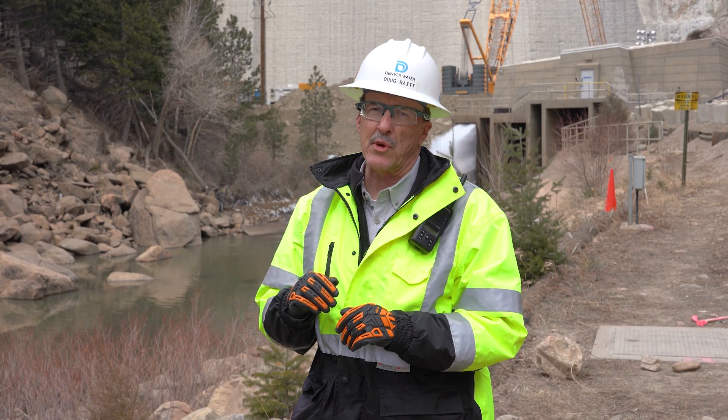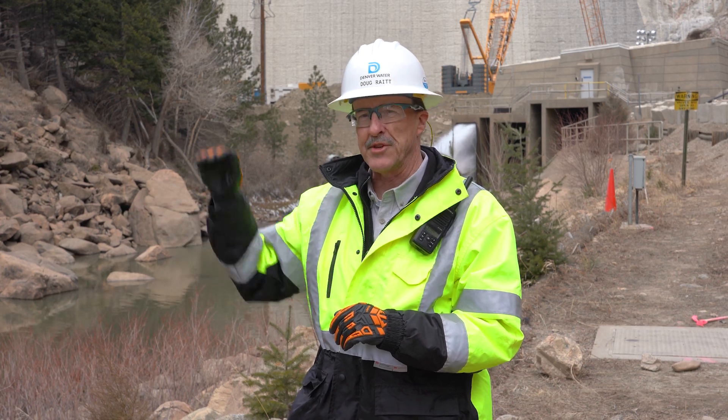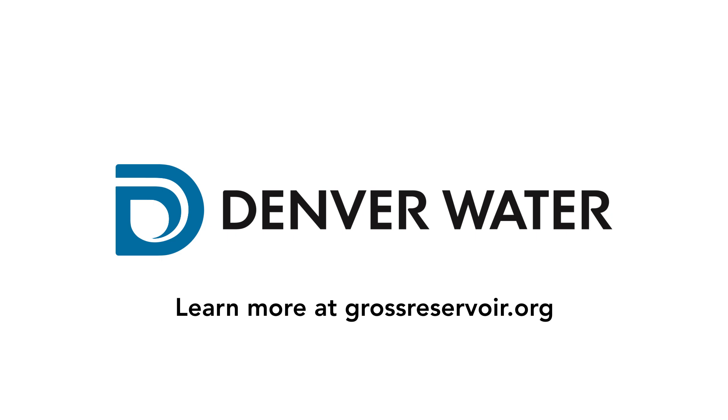The dam construction is going to take three years to get from the bottom of the valley where we're at now until we get to the new crest. For more information, go to grossreservoir.org to learn about this project.